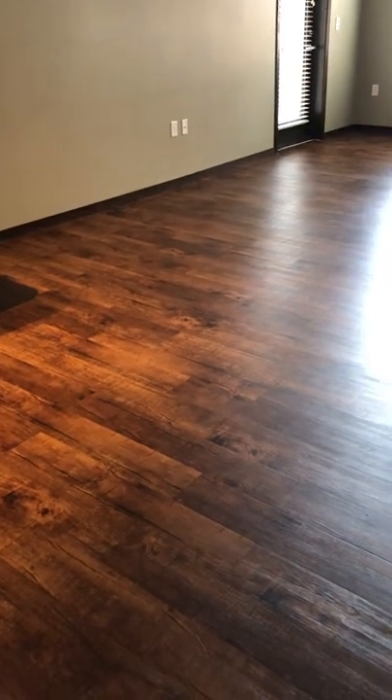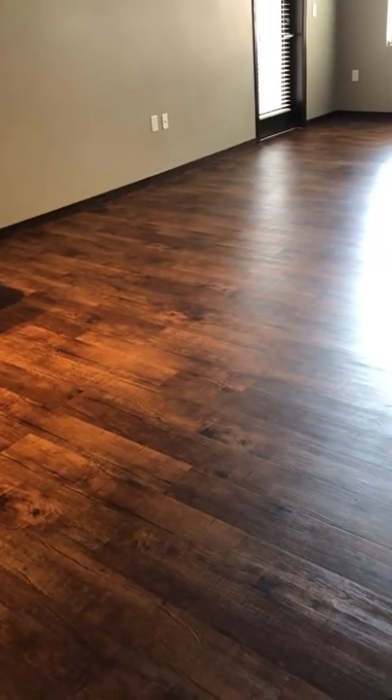I'm doing a move-out inspection at 1501 Jackson, apartment 412. We are here in the entryway slash the kitchen.